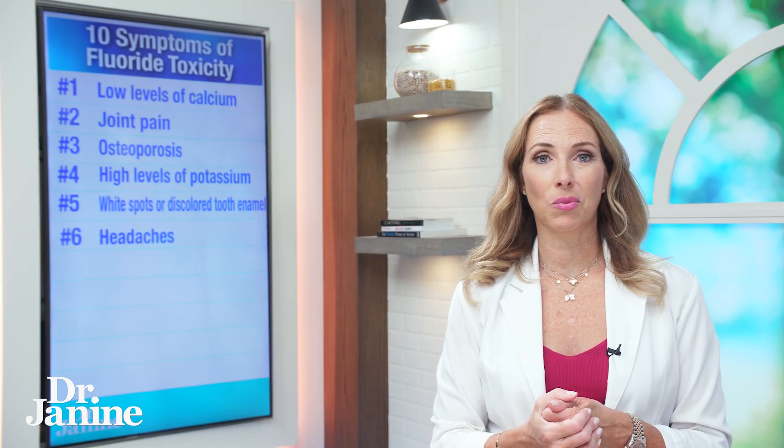Number six on my list is headaches. Headaches can be related to a number of different things, but they could also be related to fluoride toxicity.